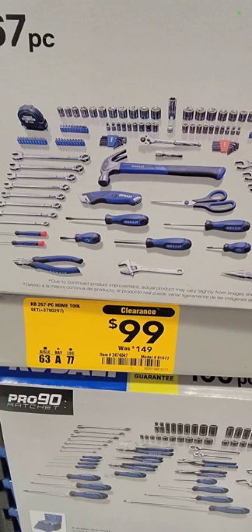All right guys, we got deals for you at Lowe's and Home Depot. These are just their clearance tool deals.